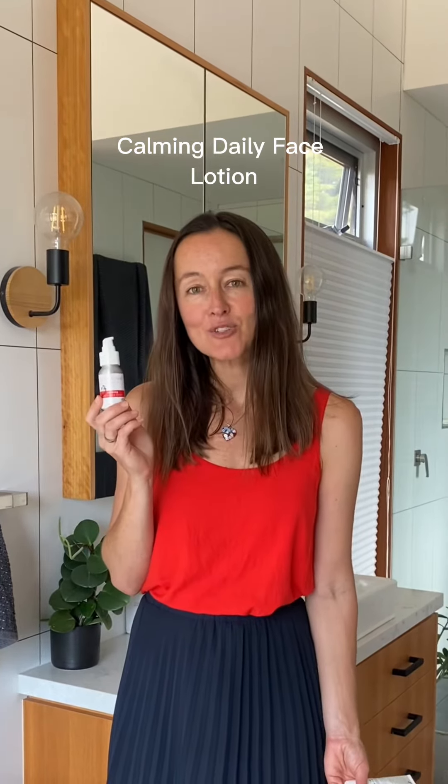My husband loves this product — it's his go-to. So that's our Calming Daily Face Lotion. This is our Protect and Clarify Daily Face Lotion.